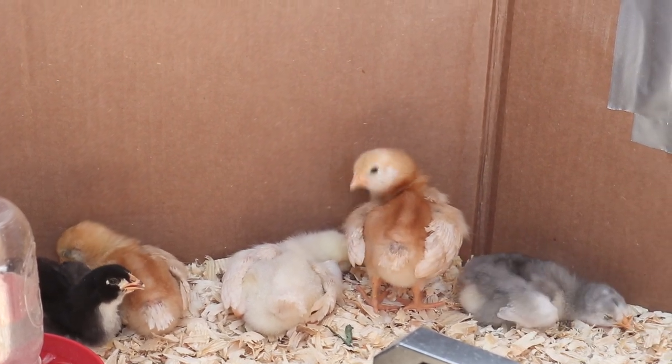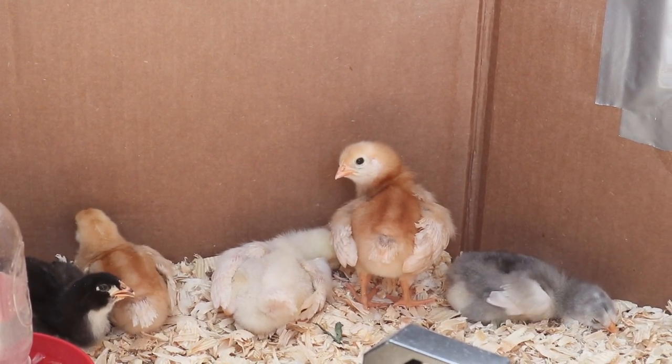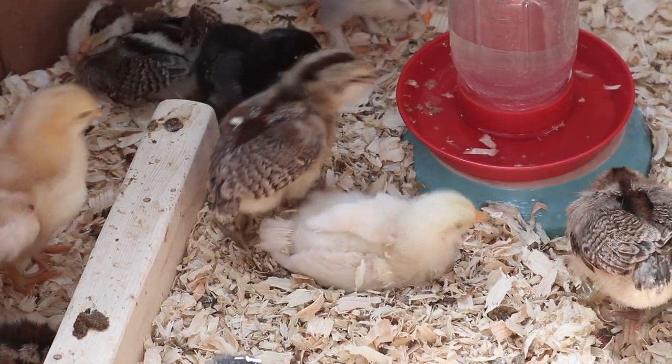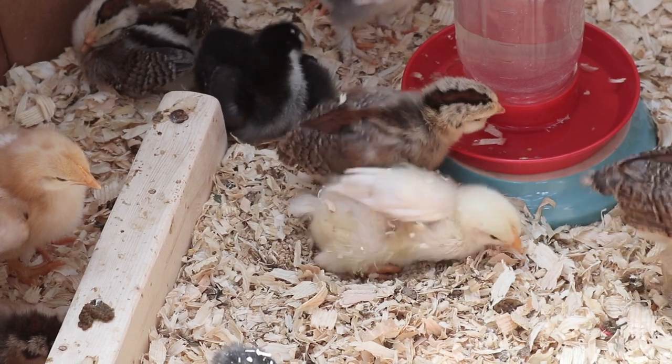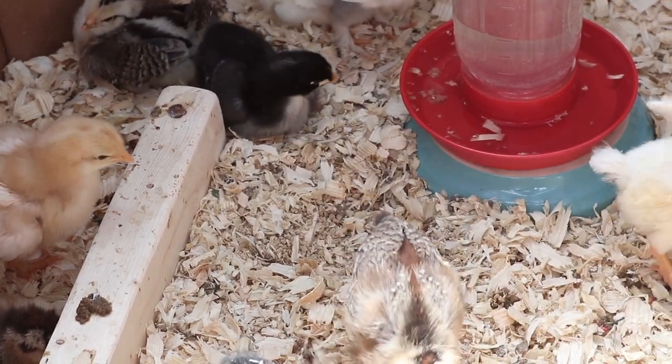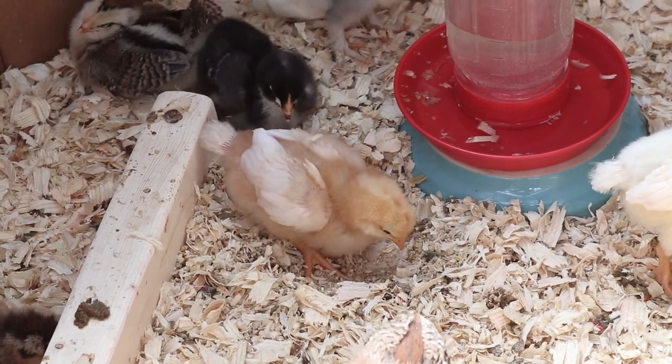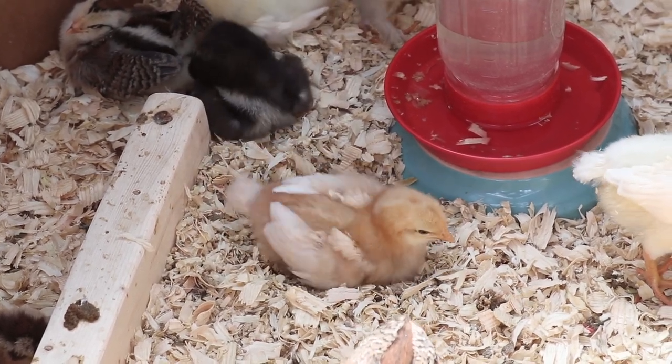You can see that this barred rock actually has his mouth open and he's panting. So just make sure to keep an eye on that and try to keep the conditions as cool as possible if you see this happening. We started turning off the brooder during the day when the temperatures would get over like 90 degrees just so that they didn't have another source of heat.